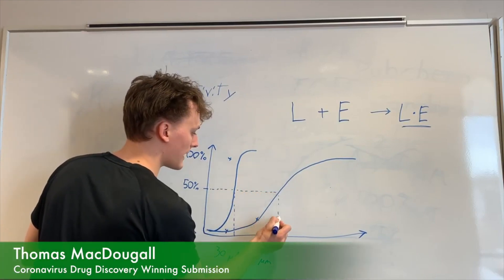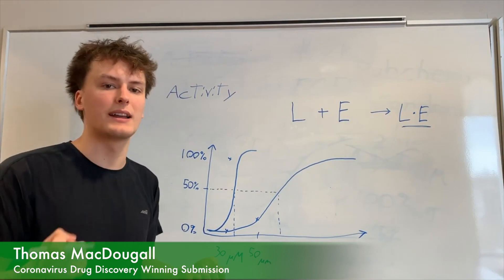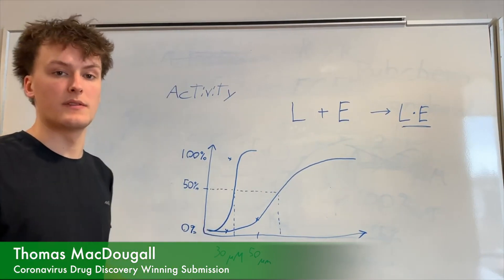Lower is better, and lower is what we're trying to optimize. We're trying to find compounds with low ICF values.